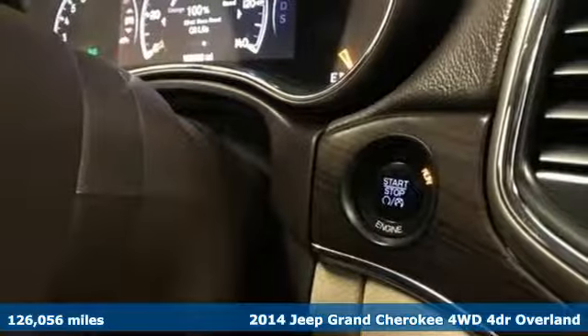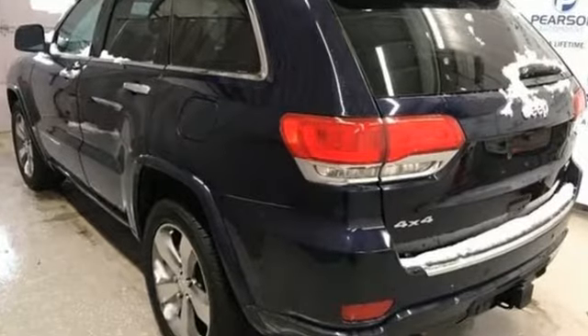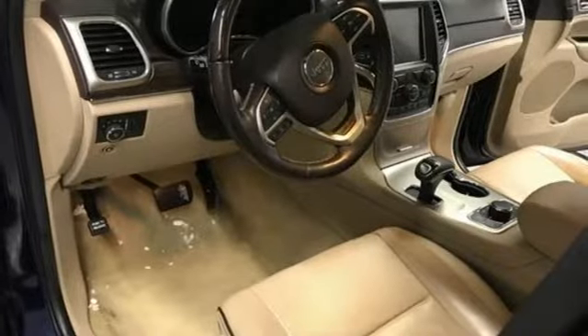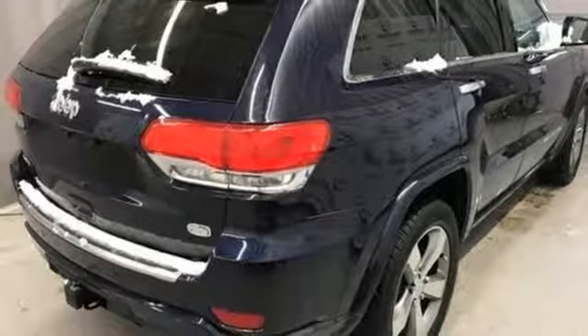A great vehicle is comprised of great features like these: streaming audio, power heated mirrors, heated and ventilated leather bucket seats, configurable instrument gauges, and auto dimming mirrors.